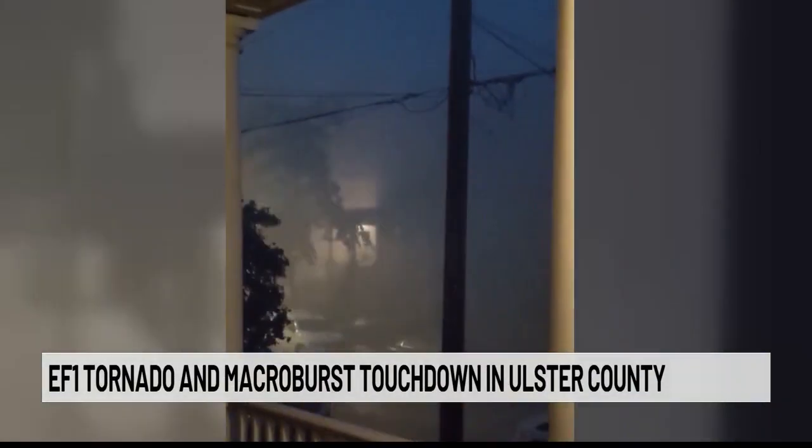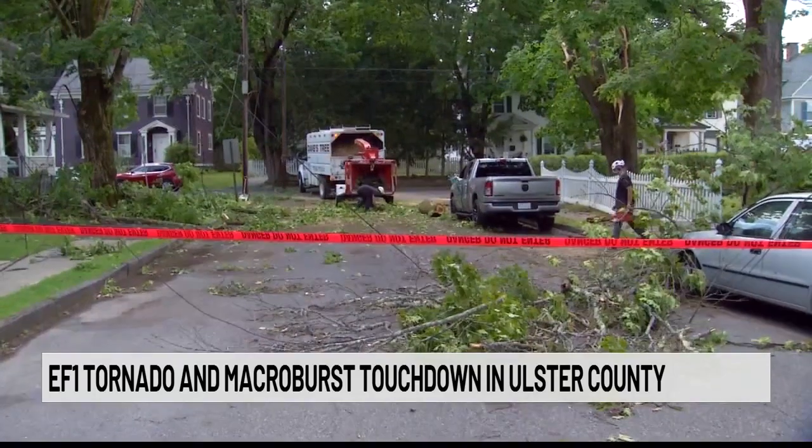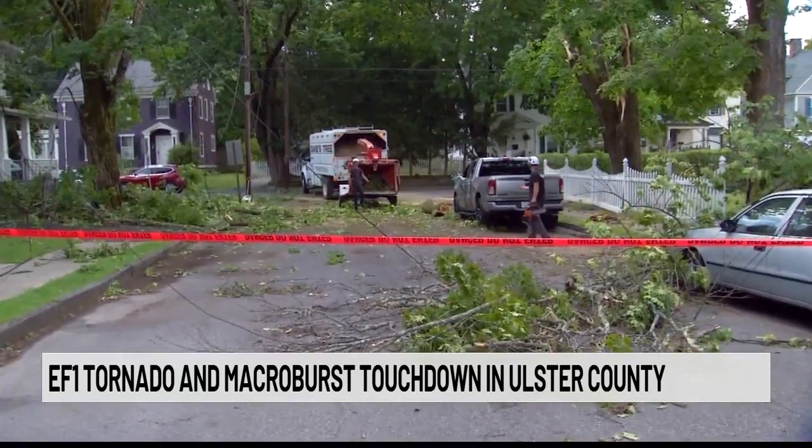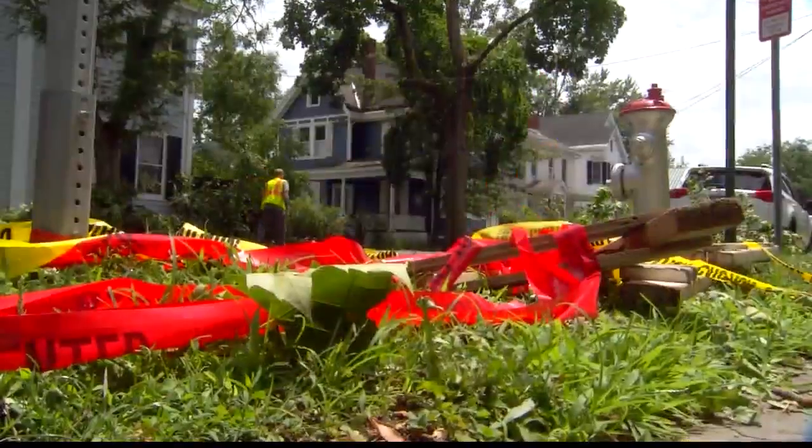During a wave of severe storms that hit our area Wednesday night into Thursday, News 10 crews were on the scene. We also got some viewer videos showing the storm blowing through that area, knocking down trees and power lines all around the town of Kingston. In fact, the damage was so severe that the town had to declare a state of emergency.